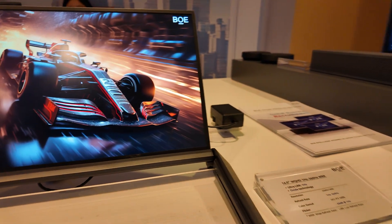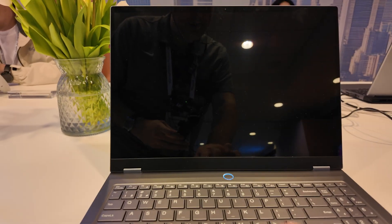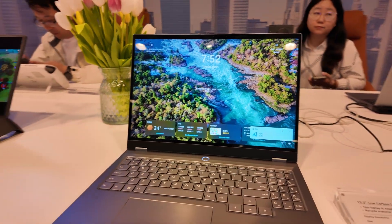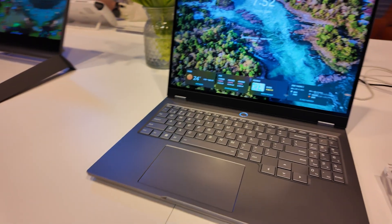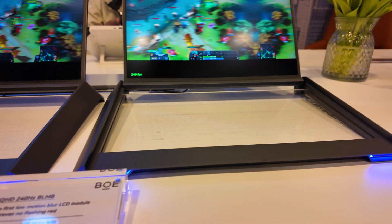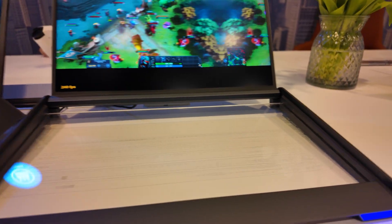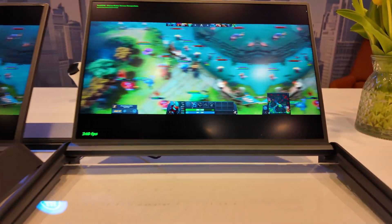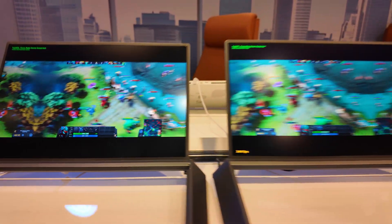Here's a 16 inch display at 360Hz. Here's a low carbon laptop made with 56% recycled materials. And here's the world's first low motion blur LCD module — it can do 240Hz with low motion blur.